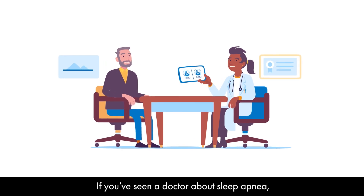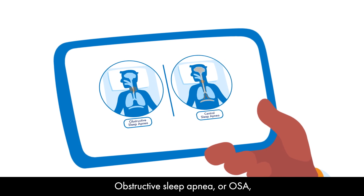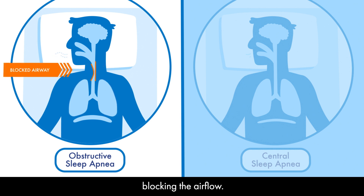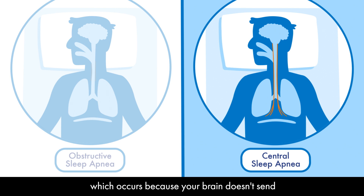If you've seen a doctor about sleep apnea, you may have learned there are two primary types. Obstructive sleep apnea, or OSA, occurs when the muscles in your airway relax and close during sleep, blocking the airflow. This is the most common type of sleep apnea. A less well-known type is central sleep apnea, or CSA, which occurs because your brain doesn't send proper signals to the muscles that control breathing.